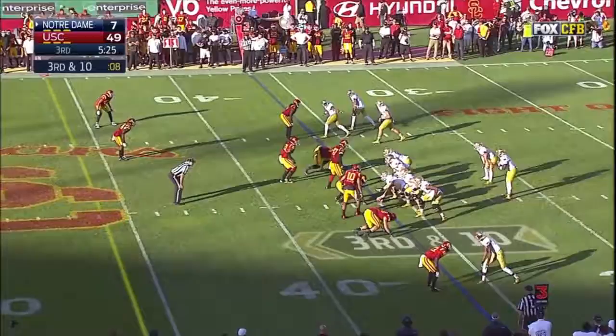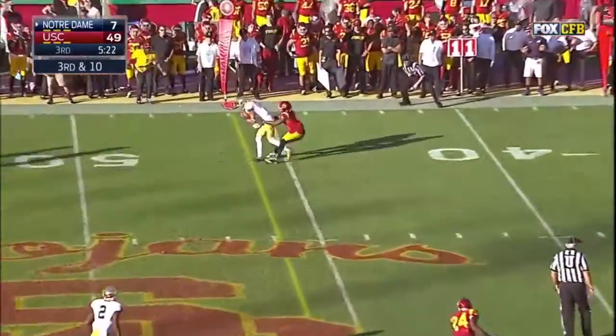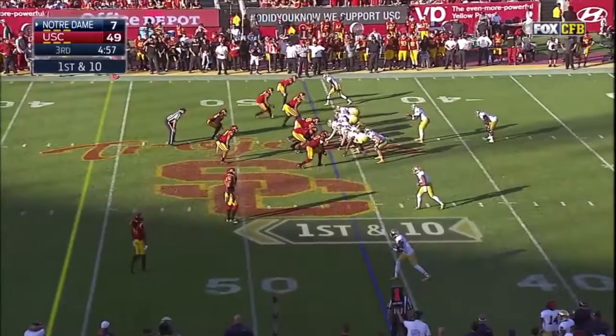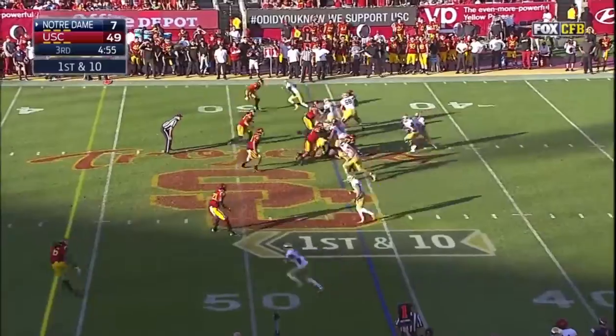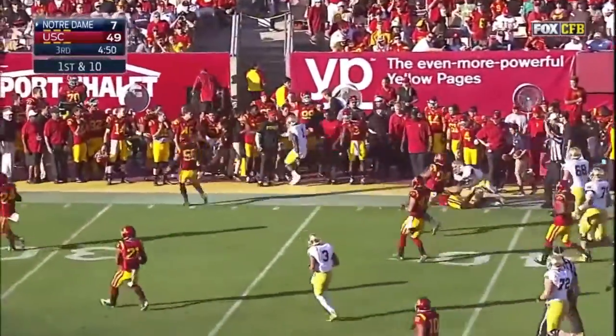Zaire complete. Zaire looks that way and it's caught by Will Fuller — but does he have it? Greg Bryant with running room and Bryant will go out of bounds.